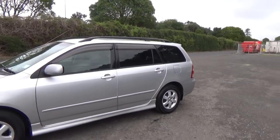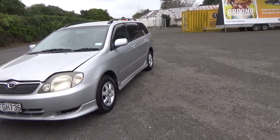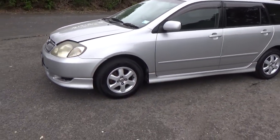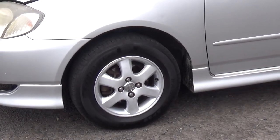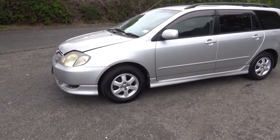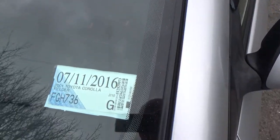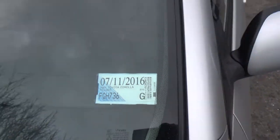Good looking car. You can see there — factory alloy wheels, 14 inch. There are dents and paint blemishes around the car not visible in the photos; we recommend viewing before bidding. It's registered through to the 11th month, 2016.